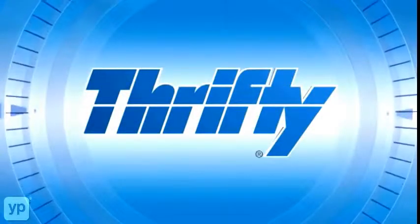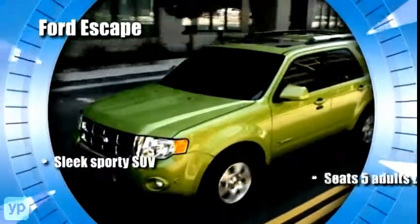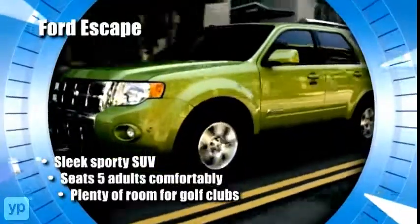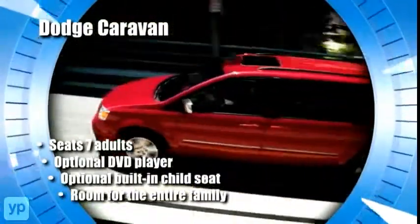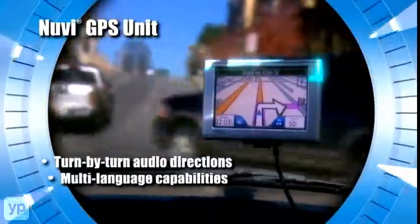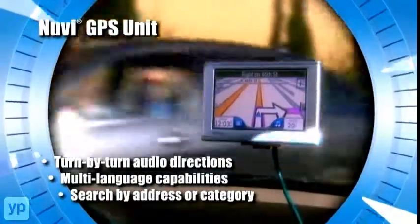Thrifty Car Rental saves you money on great cars. Choose from sporty SUVs like the Ford Escape, or enjoy even more room with a spacious Dodge Caravan. Plus helpful options like a Garmin GPS make your trip a breeze.